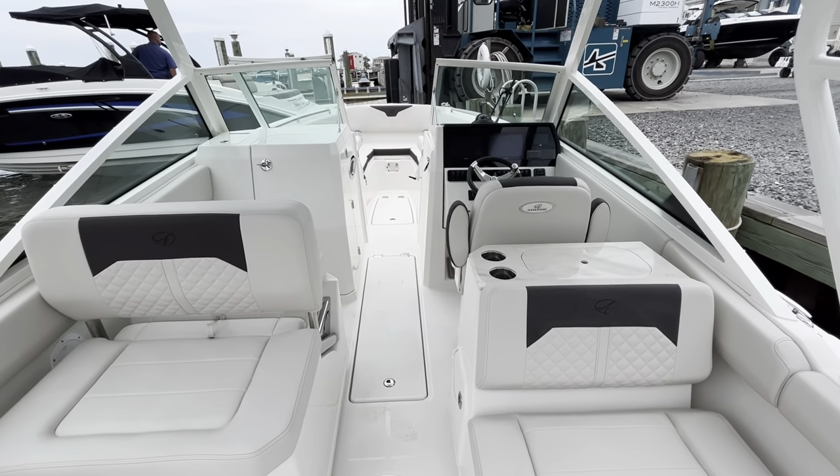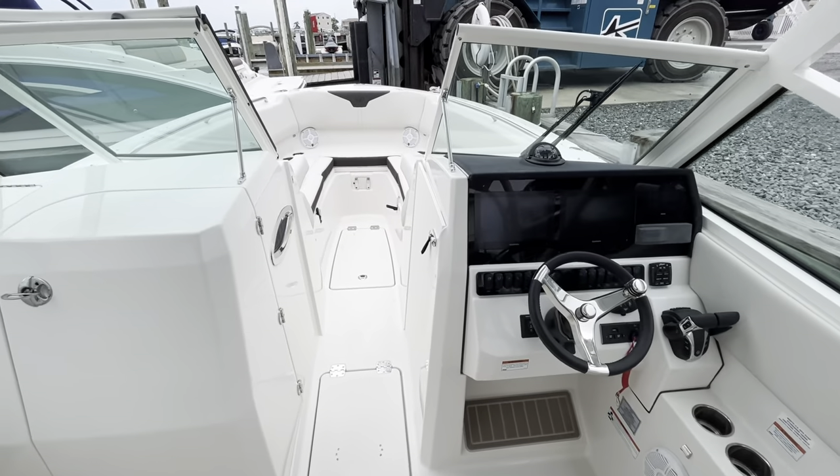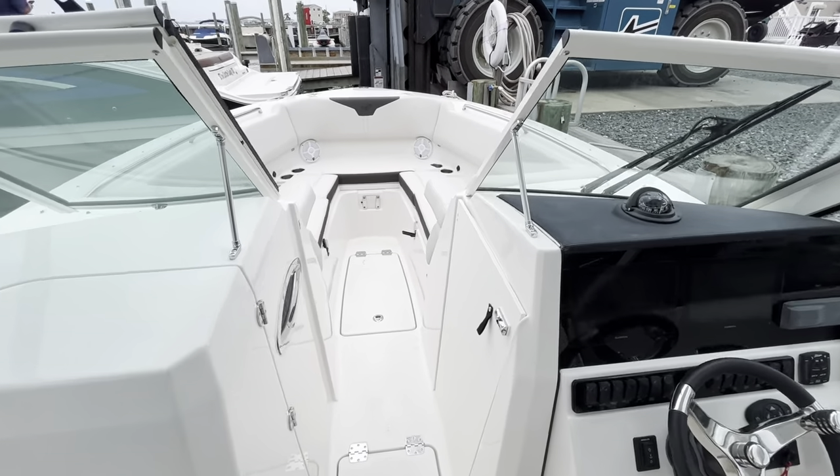Hey guys, this is Lars Pearson here with MarineMax in Ship Bottom, New Jersey, standing on a brand new 2022 Sailfish 276 dual console.